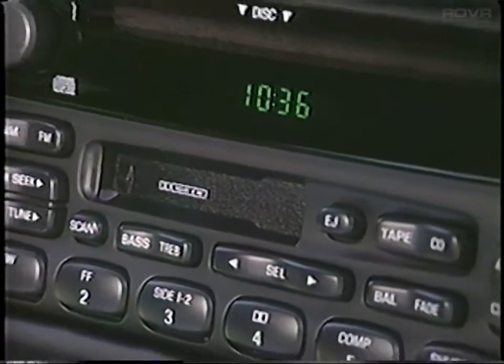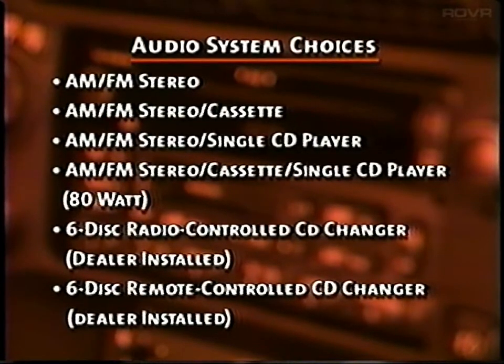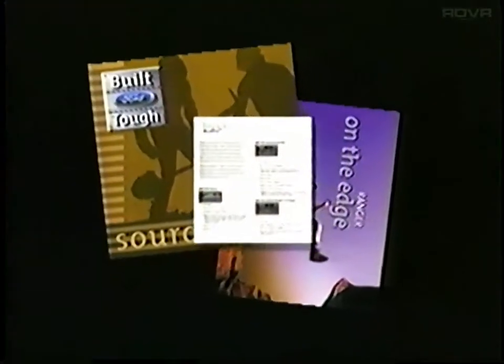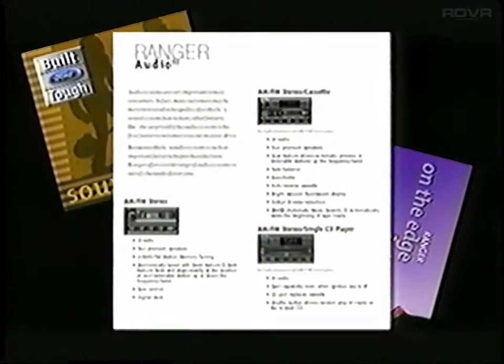That's why Ranger offers six different audio choices. They range from a basic AM-FM stereo to a sophisticated, dealer-installed, six-disc, remote-controlled CD changer. Be sure to let customers know about these stereo systems. In addition, don't forget that your Ford Sourcebook has an audio section that can probably answer any sound system availability questions you may have.